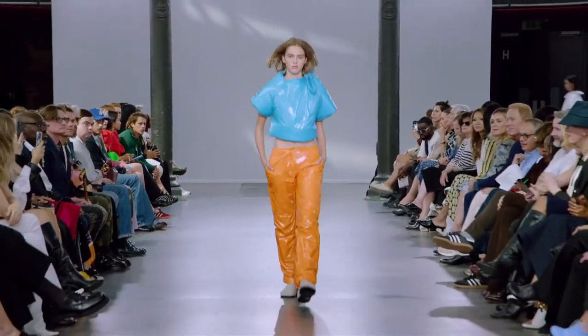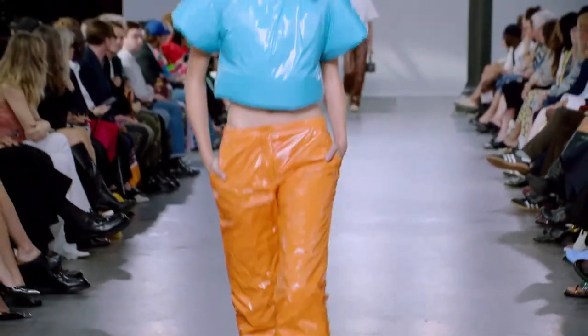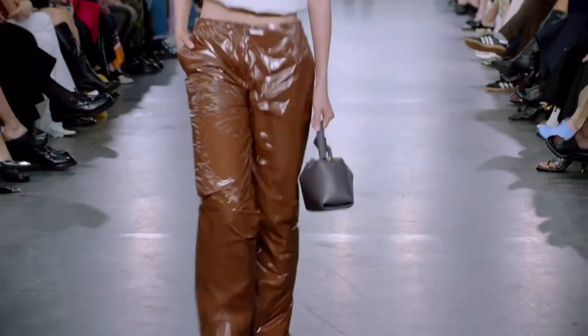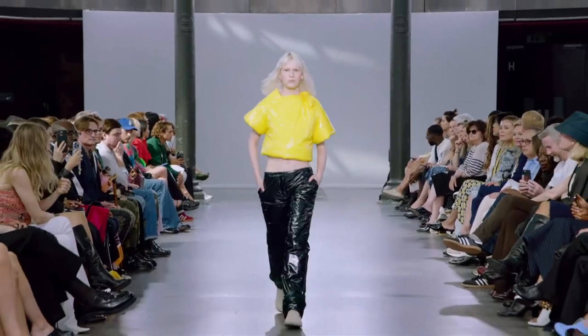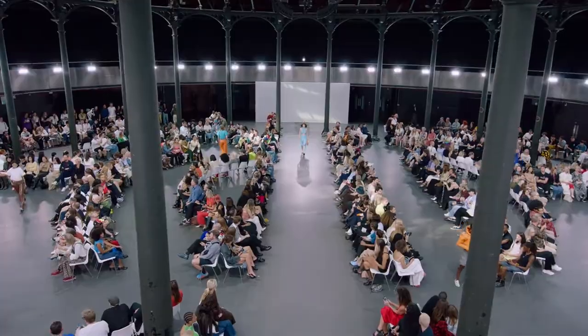The puffy garbage bag outfits were incredibly eye-catching. They came in a variety of colors and even had the bag tied around the neck to give the impression that the person was wearing a shiny, bright garbage bag. I really enjoyed the color combinations used for these outfits, and they really stood out in the collection.